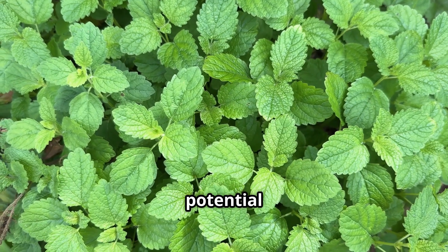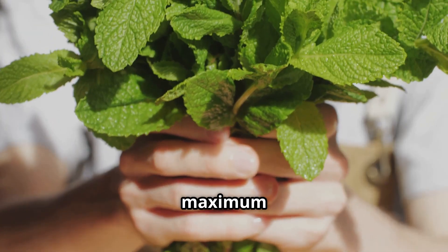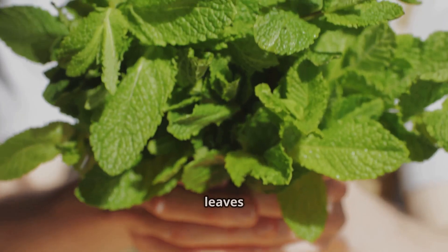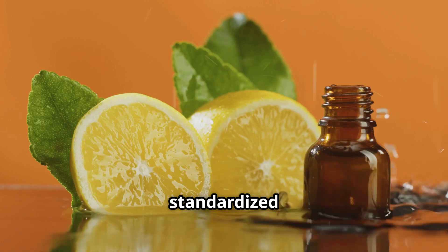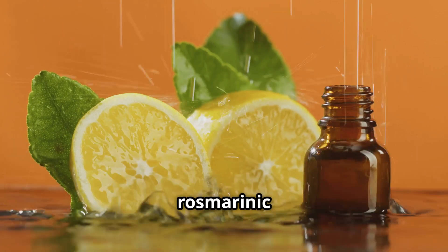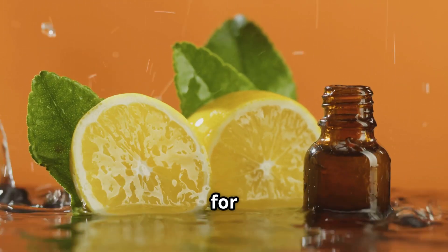Antioxidant flavonoids also scavenge free radicals, offering neuroprotective potential and possibly slowing cognitive decline. For maximum bioactive extraction, fresh leaves offer the richest volatile oil content for infusions, while standardized extracts with at least three percent rosmarinic acid in capsules or tinctures ensure consistent dosing for clinical applications.